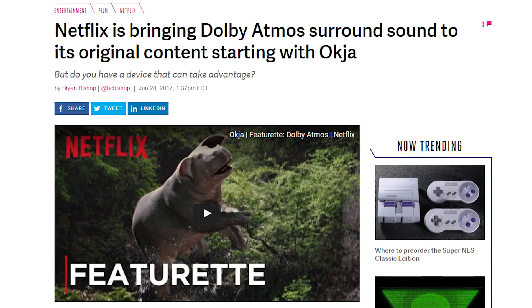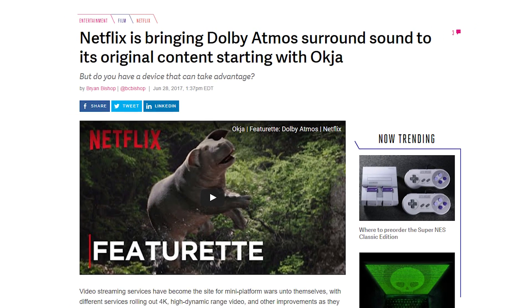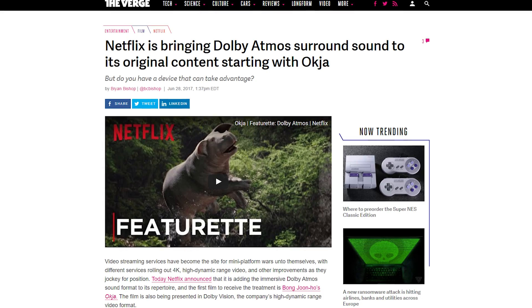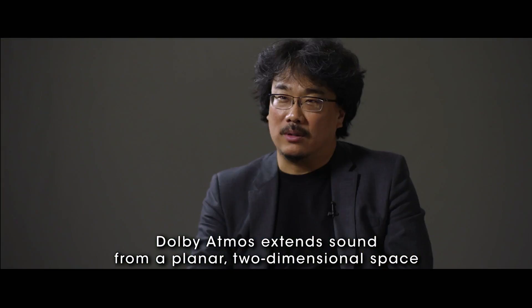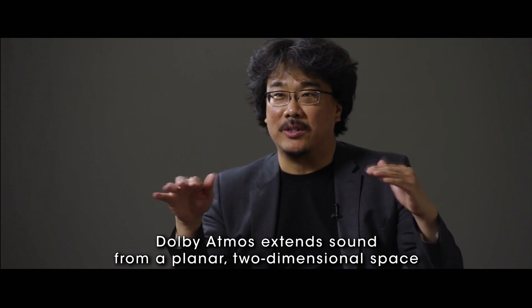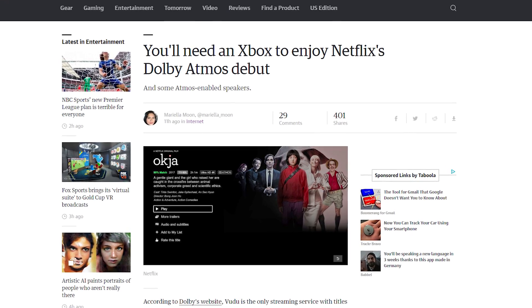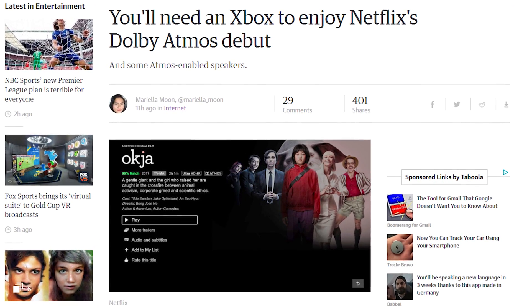Netflix has brought support for Dolby Atmos 3D sound technology. The movie Okja is the first film to feature the surround sound, with Blame, the live-action Death Note, and Bright to follow by the end of the year. This surround sound allows filmmakers to designate where sound comes from in a 3D space, which sounds pretty awesome. But to get Atmos, you need an Xbox One or Xbox One S, as well as an Atmos-enabled home theater system, TV, or sound bar.